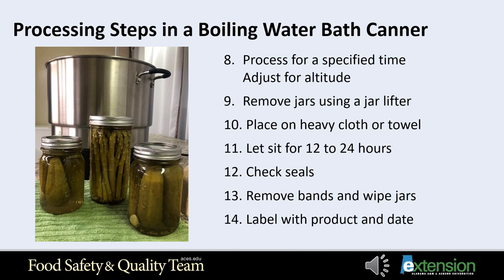Step thirteen: remove screw bands for storage to keep moisture from rusting the bands. Wipe the jars clean. Step fourteen: label each jar with your product and date. Store in a cool, dark, and dry place. Store jars of pickles for four to five weeks to develop their best flavor. Use within one year for best eating quality and nutrition. Exposure to heat, freezing, or light decreases the quality and shelf life of processed foods.